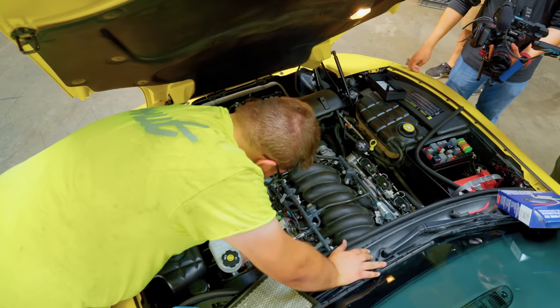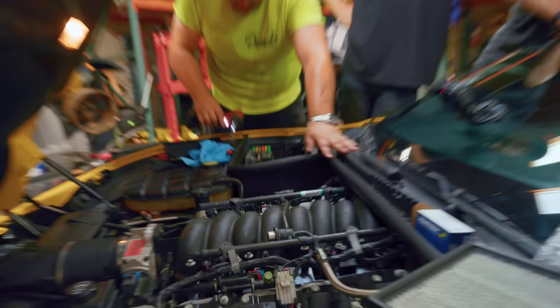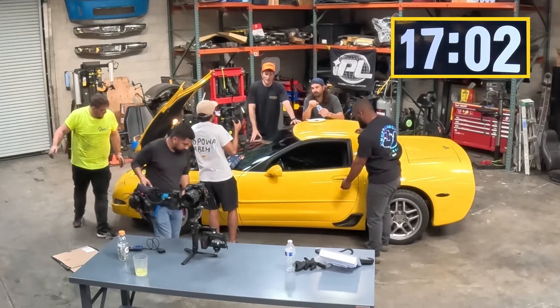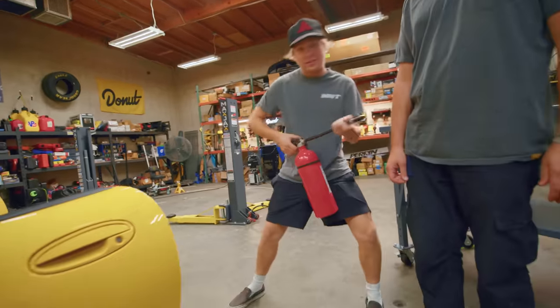That one's on, that one's ready. I'm going to try to start this thing — here we go. Wait, there's a lot of fuel in here. Don't worry guys, if there's a fire, I got Jimmy.